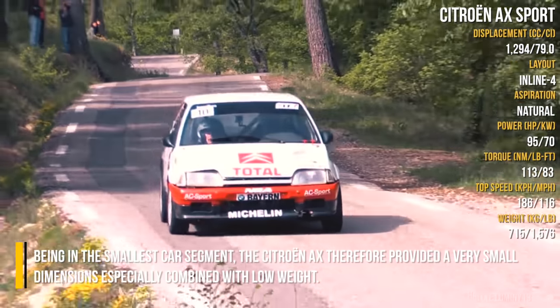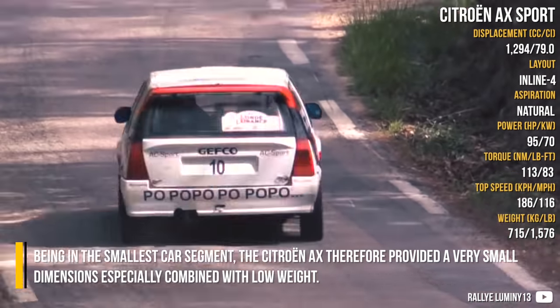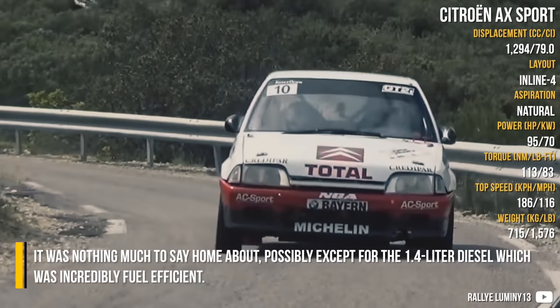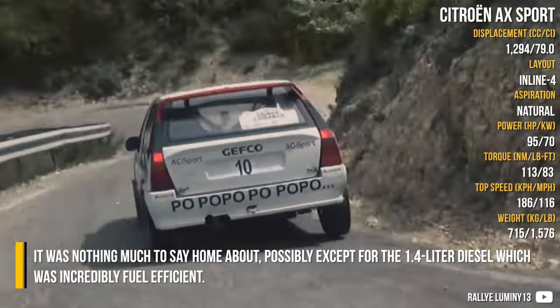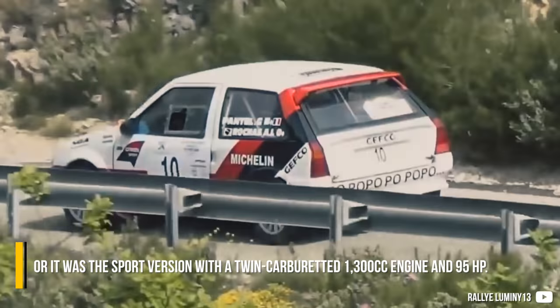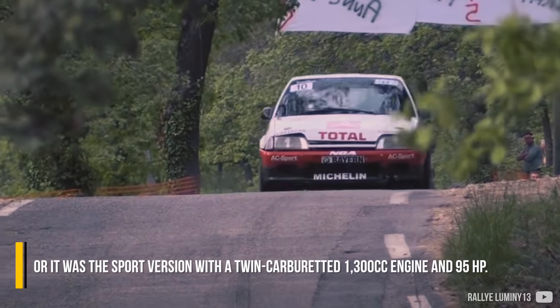Being in the smallest car segment, the Citroën AX therefore provided very small dimensions, especially combined with a low weight. There wasn't much to write home about, possibly except for the 1.4L diesel which was incredibly fuel efficient. But it was the sport version, with a twin-carburettor 1300cc engine and 95 horsepower, that really stood out.